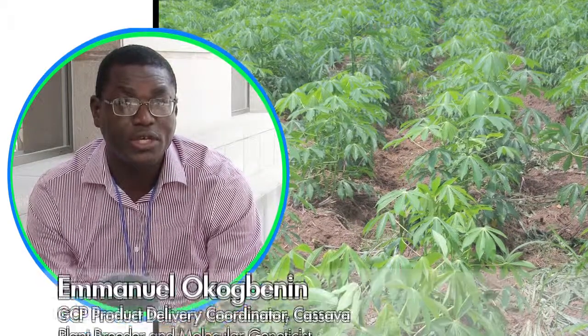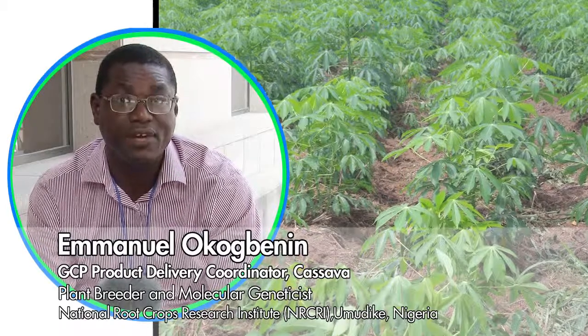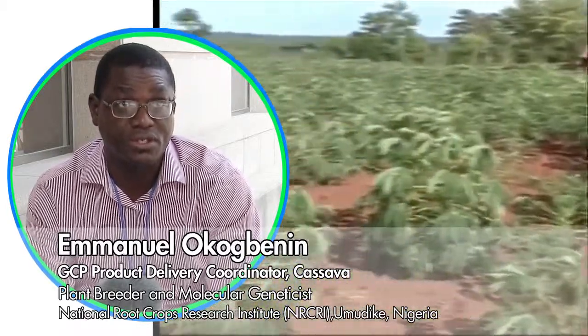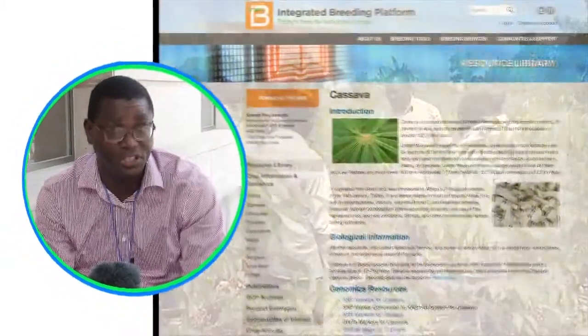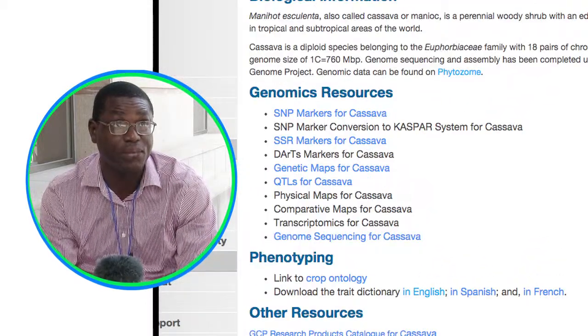Now with the advent of molecular tools, you can easily do these things. In the past, we didn't have access to genomic resources. But in the last 15 to 20 years, that has changed with a lot of donor support by different organizations like Rockefeller, Generation Challenge Program, Bill and Melinda Gates Foundation, that are all driving approaches that can really help move cassava. And we're also borrowing technologies from other crops and applying them.